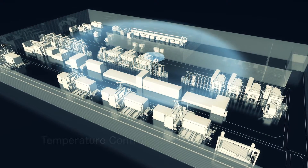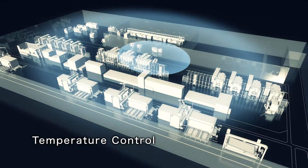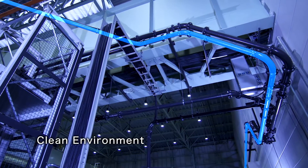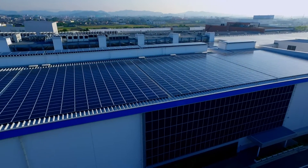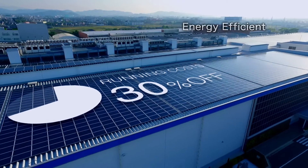The air temperature in DS-1 is constantly controlled. In the machine shop, an auto-chip collection system always keeps DS-1 clean. With solar panels, renewable energy is generated to help reduce factory running costs by 30% and promote energy efficiency.